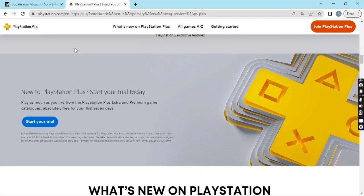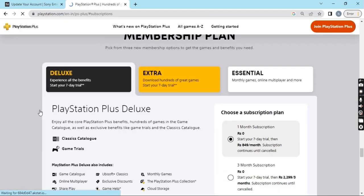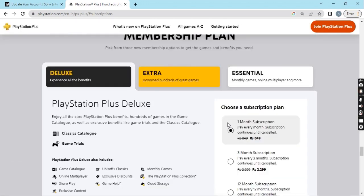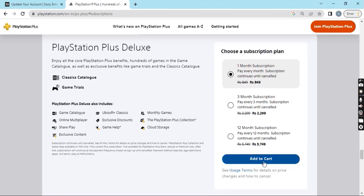You can see it says: 'New to PlayStation Plus? Start your trial today — absolutely free for your first seven days.' If you didn't know about this, now you do. You can get seven days completely free without paying a single penny. I'll click on Start Your Trial. However, it's showing me 849 rupees, which seems odd even though it says free trial. Let me add this to my cart.